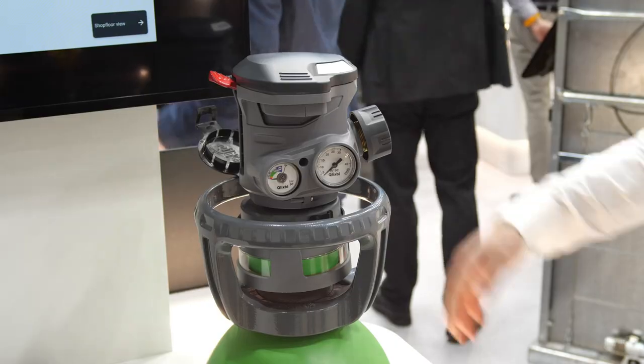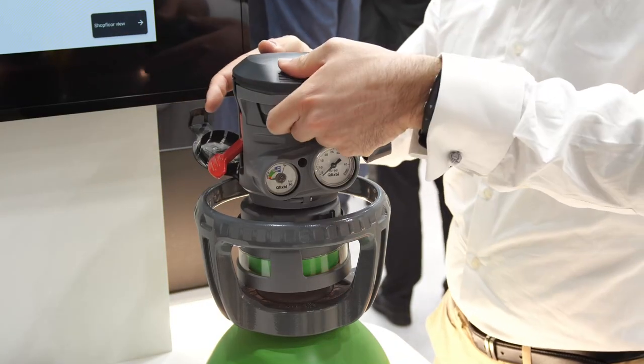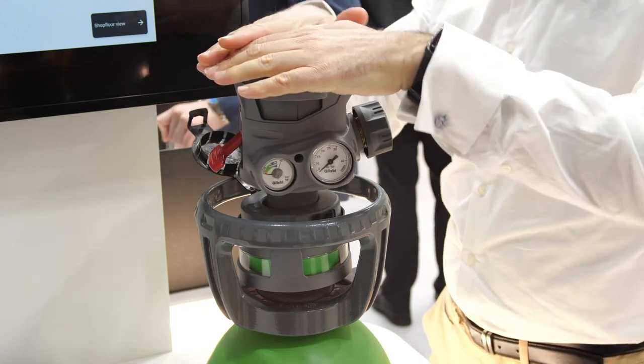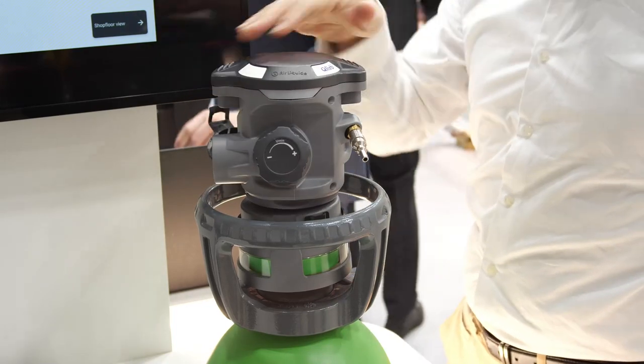In such complex projects, it is very important that all building blocks of a solution are ready and easy to use. This is one of the key benefits of working with ST components, because they offer a comprehensive ecosystem around their products, including development kits, software, tools, and expertise for their partners. The main benefit for Air Liquide was to quickly prototype a concept to see if, from a technical perspective, it is feasible or not, and if required, to change the prototype with plug-and-play solutions from ST. This helps product developers to be agile and speed up product time to market.